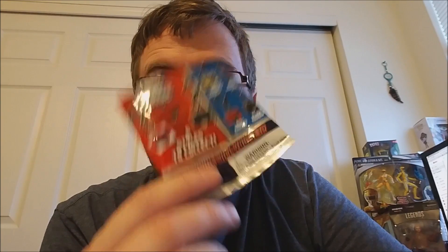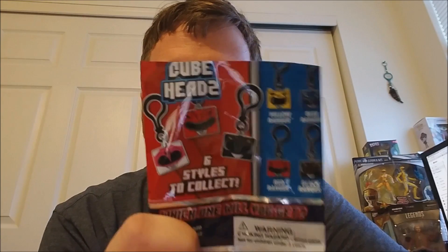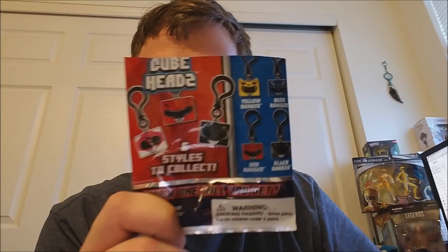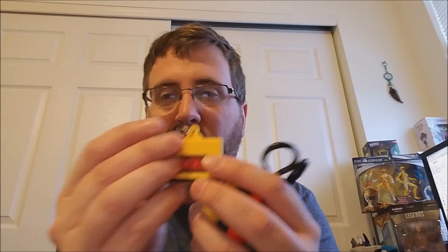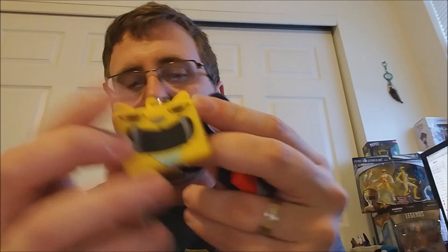Hello, how is everybody doing today? You are here because you want to win one of my Power Ranger Cube Head doubles. I got quite a few. Hopefully you can check out the video from yesterday and check them all out. The doubles are Alpha, Yellow Ranger, Black Ranger, and the Red Ranger. This is how you're going to tell me which one you want.